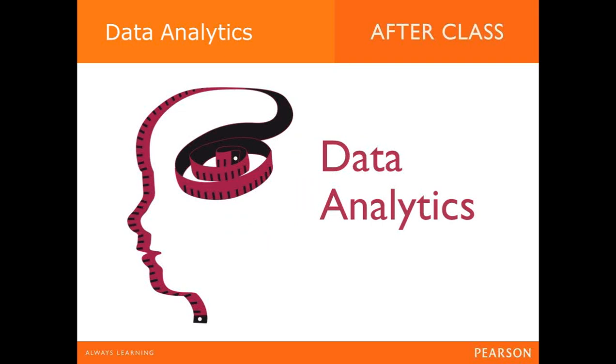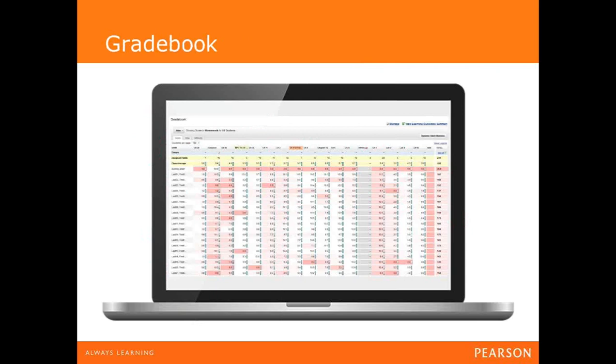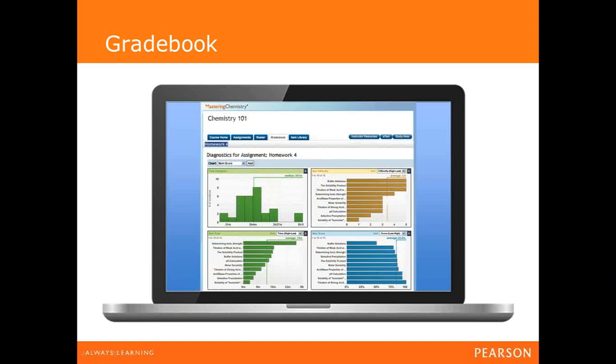Another great feature of Mastering is being able to quickly inspect student data to inform your teaching. Everything students input is stored in the gradebook, giving quick insights on learning. Color coding gives a quick view of how well students are doing on assignments, and each click takes you deeper into each assignment or student, down to every single keystroke. You can also view gradebook data with visual tools showing various views of student performance, compare your class to global averages, and see how difficult each question is and how long it should take an average student.